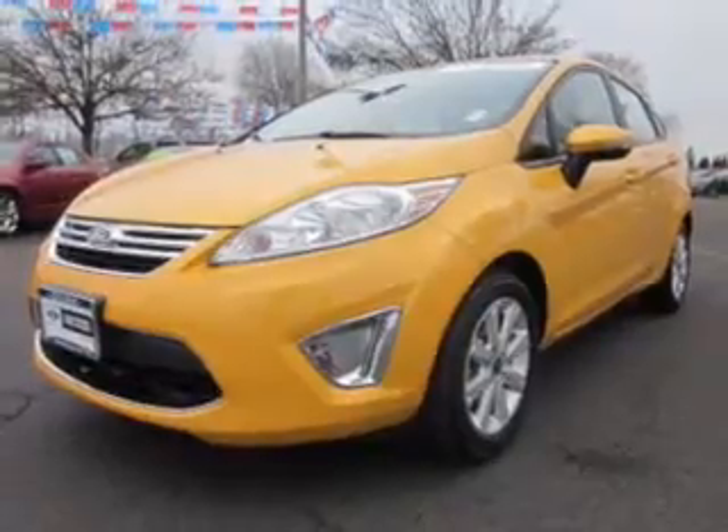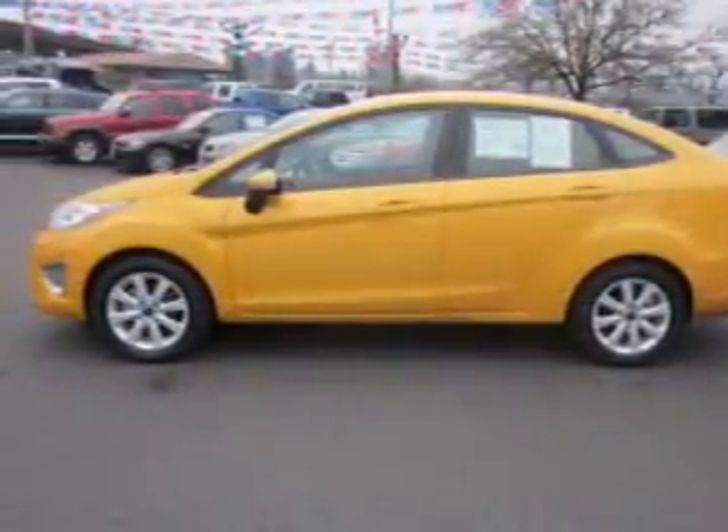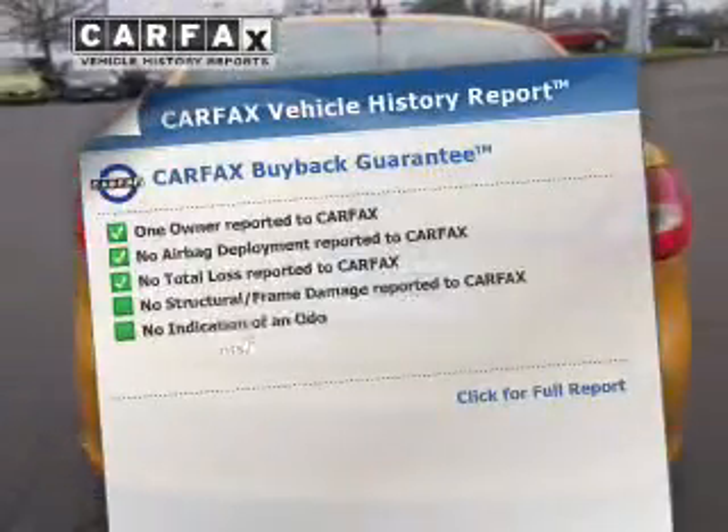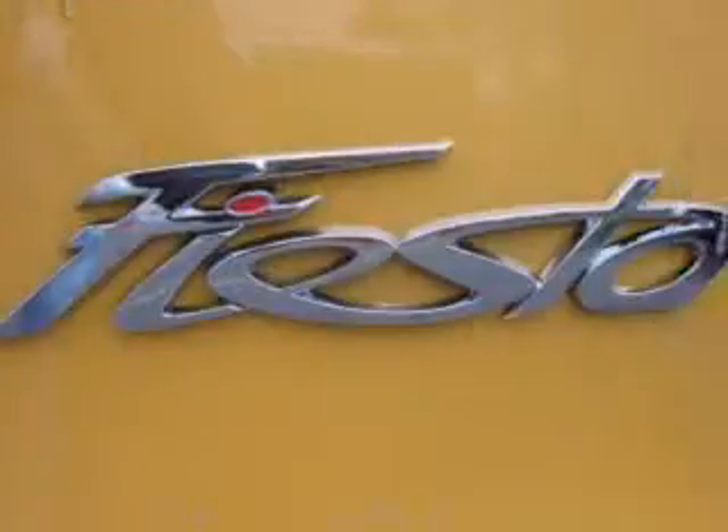Premium wheels give a more luxurious look. The anti-lock braking system will help keep you safe on the road. An included Carfax vehicle history report allows you to purchase with confidence and the knowledge that your buy was a smart choice.